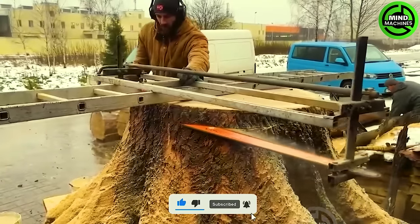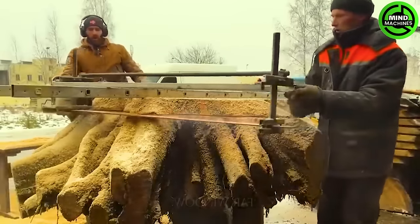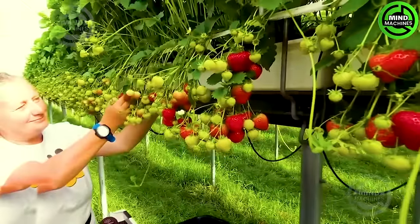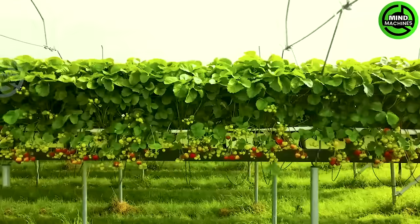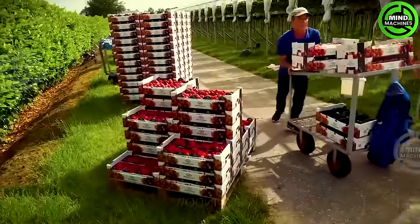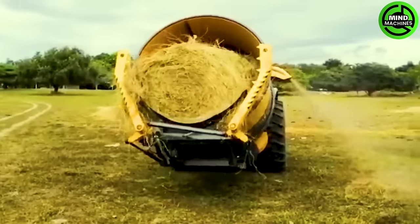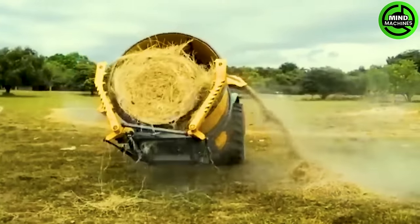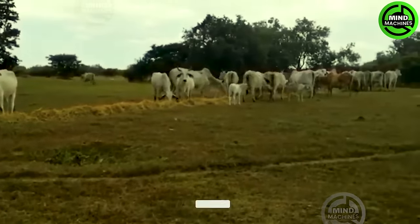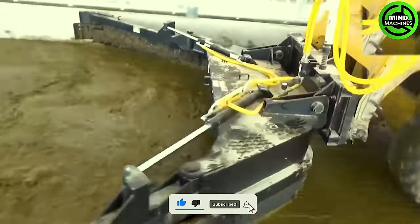The saw blade design is crucial for achieving smooth and attractive wood surfaces. Greenhouse technology has become the technology of the future, as it produces the cleanest types of fruit. Feeding cattle has never been this easy — with just one pass, this device cleans up all the mess.